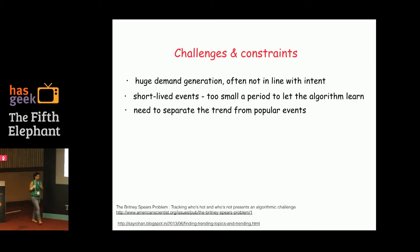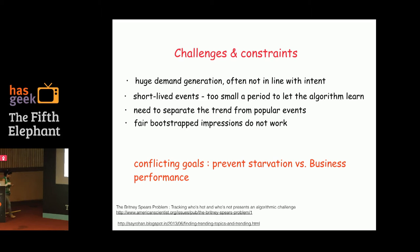These are short-lived events with the same problem of not being able to rely on historical data — until your algorithm learns, you're losing performance. The third challenge is the 'Britney Spears problem': Britney Spears as a term has always been popular and trending — how do you separate trend from popularity? The fourth is that if a merchant introduces new products P1, P2, P3, a bootstrapped impression for matching queries doesn't work because you have a conflicting goal: preventing starvation while optimizing business performance.